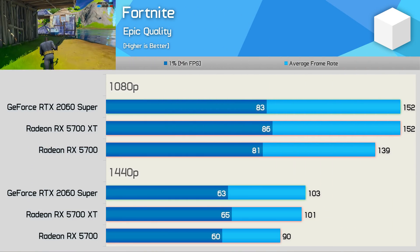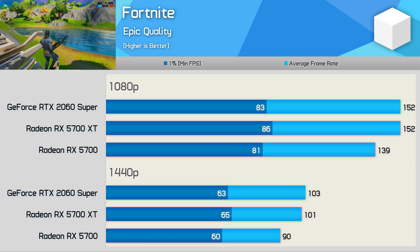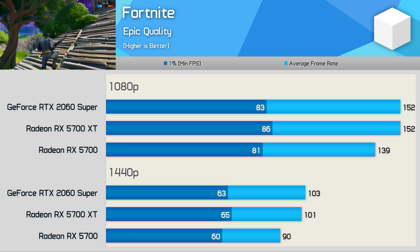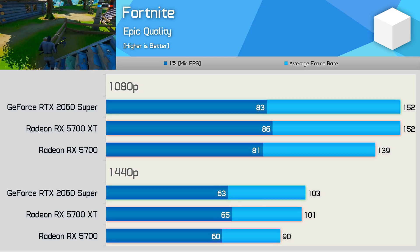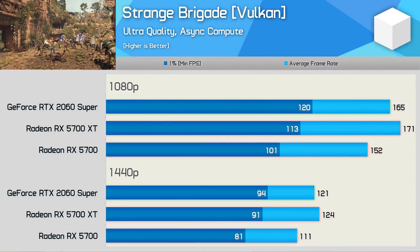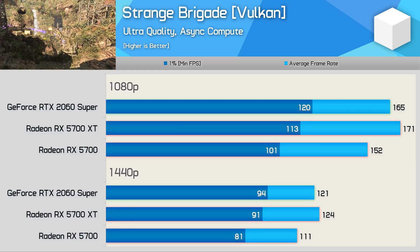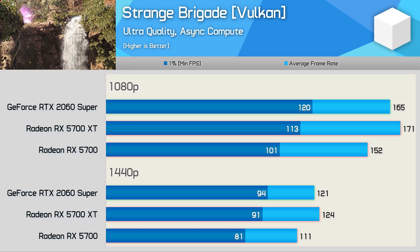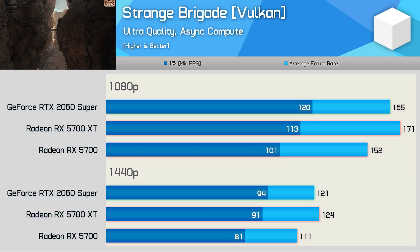For Fortnite Chapter 2, I recently published a big benchmark covering a wide range of GPUs, so these results come from that video. This is one of those rare instances where the GeForce GPU matches the 5700 XT. Strange Brigade has been an interesting title for AMD — they dominated it for a long time, but Turing-based GPUs now offer more consistent performance. The 2060 Super was slower than the 5700 XT in average frame rate but offered better 1% low performance. Overall, the gaming experience was much the same using either GPU.